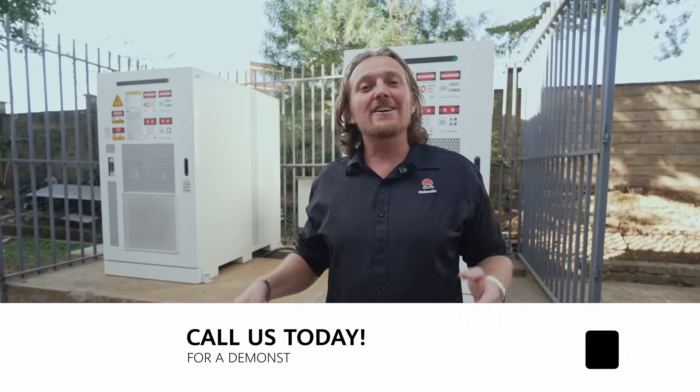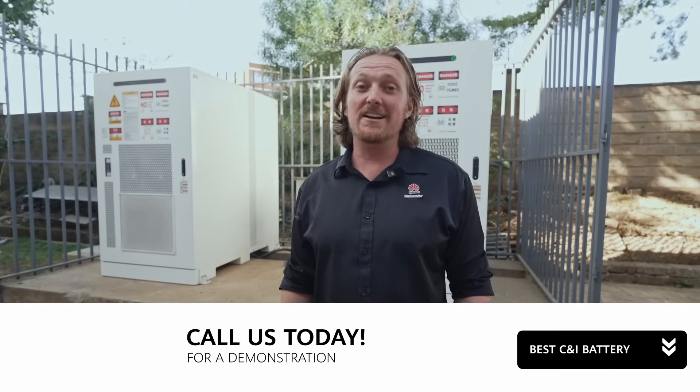You don't have to sacrifice performance, quality, or safety anymore. You and your business deserve the best. So what are you waiting for? Call us today for a demonstration and let us show you the best C&I battery on the market.